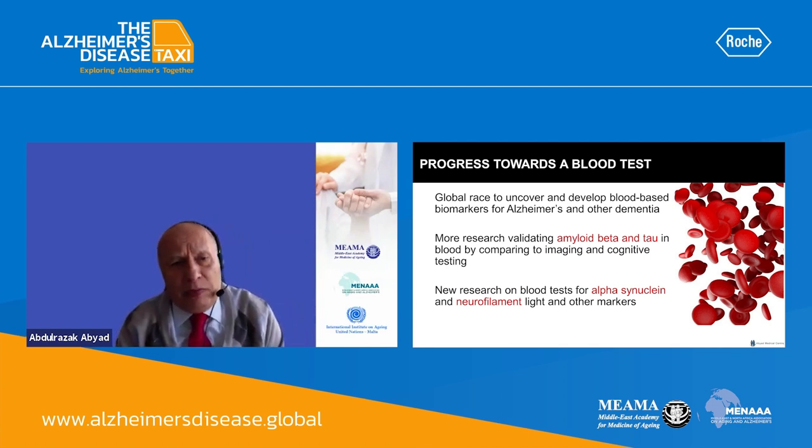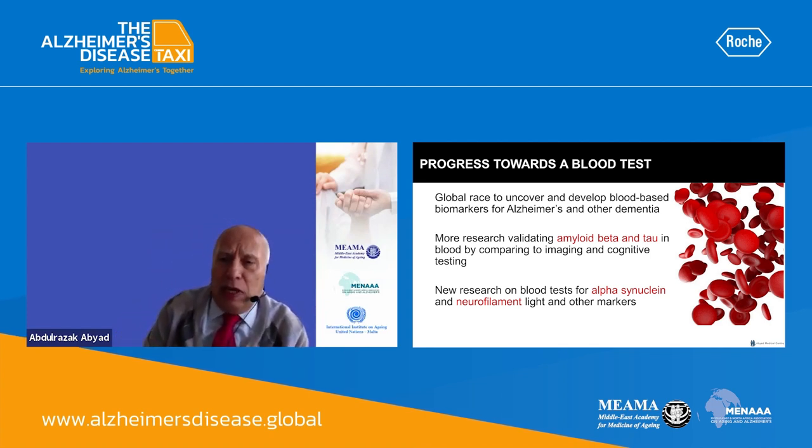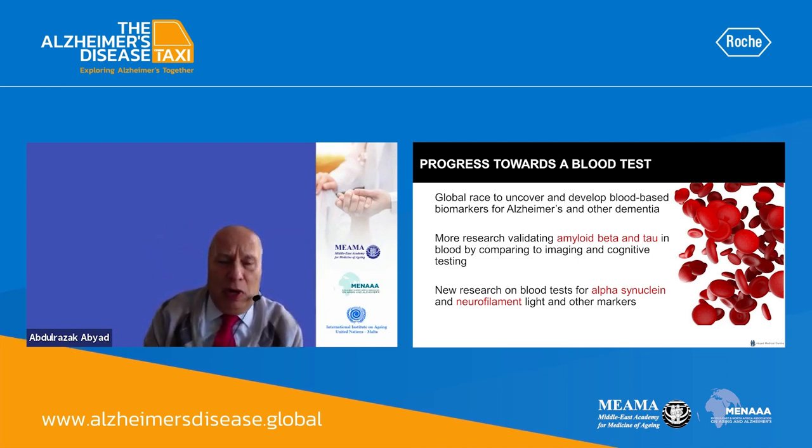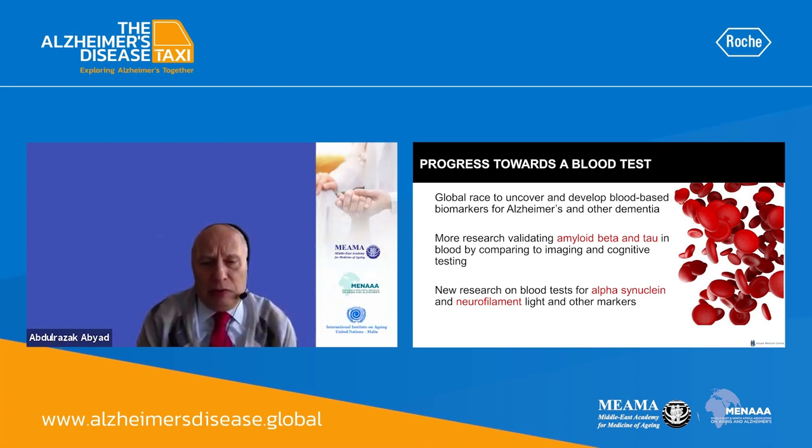There is a global race to uncover and develop blood-based biomarkers for Alzheimer's disease and other dementias, because it is much easier to detect markers in blood rather than doing brain imaging. More research is validating amyloid beta and tau in blood by comparing to imaging and cognitive testing, and there is new research on blood tests for alpha-synuclein, neurofilament light, and other markers.